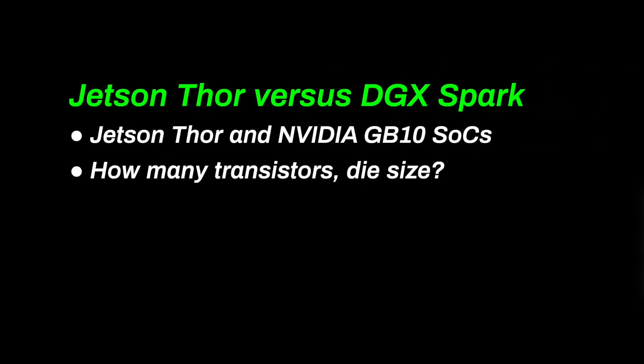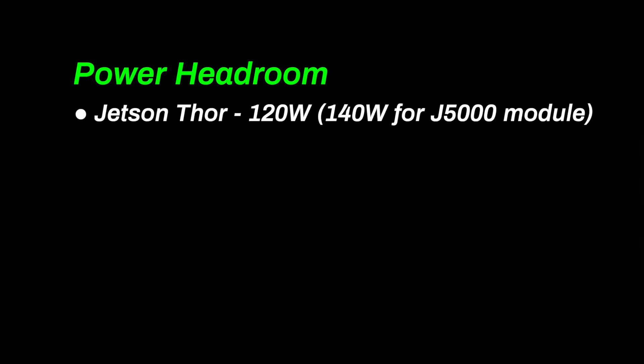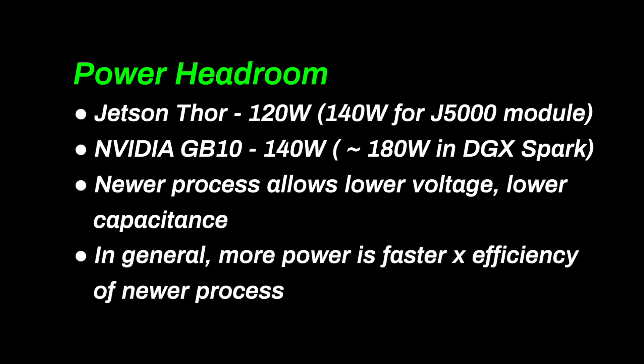When I look at chips, I want to know the number of transistors and how much power it draws. Here we have an obvious difference. The Jetson Thor uses a 4 nanometer TSMC process; the GB10 uses a 3 nanometer process. This allows the GB10 to have 25 to 30 percent more transistors in the same die area, and that also means the GB10 will have better performance per watt. The Jetson Thor SOC is rated for 120 watts; the NVIDIA GB10 SOC is 140 watts. The newer manufacturing process lets you run the same amount of compute in a smaller power envelope, or if you use more power, you get more compute with the efficiency gain of the new process.